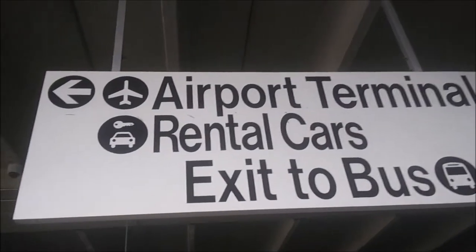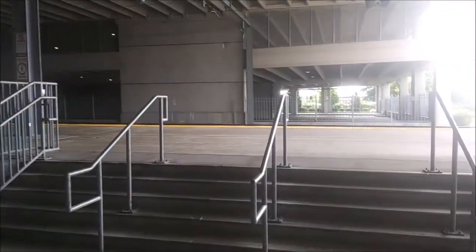Here's a closer look at the concourse area which is outdoors and right inside the parking lot. Over there is where I came from and those steps lead up to the single platform.